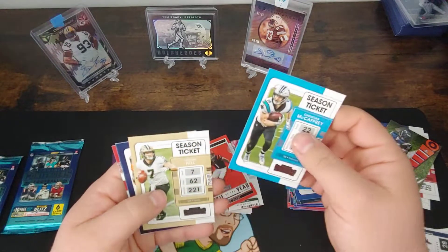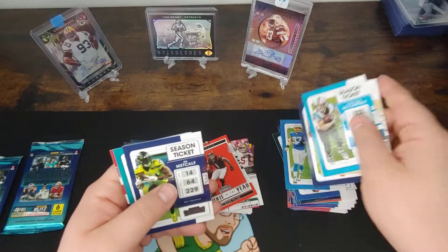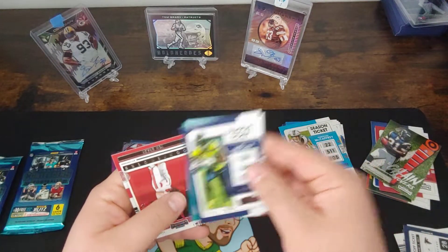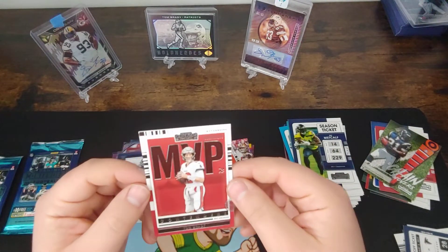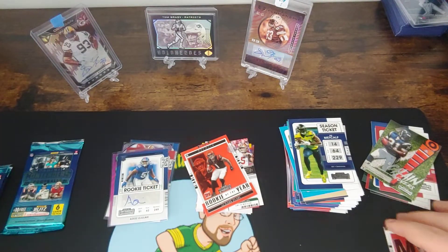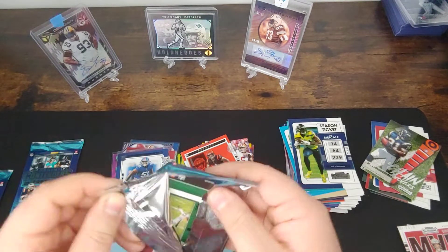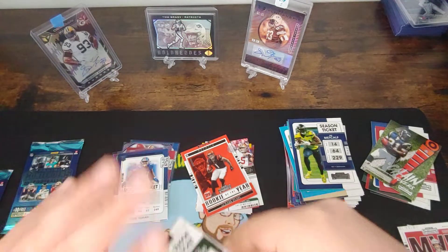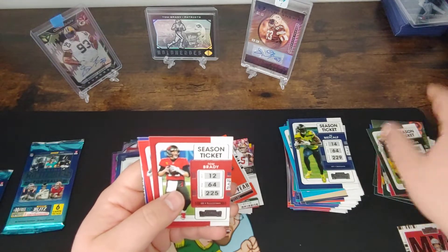We got a Christian McCaffrey, Taysom Hill, Jerry Jeudy — finally a good quarterback to throw to him. DK Metcalf — we'll see if he gets another quarterback. And a DJ Chark. Got an MVP Contenders Tom Brady — arguably could have been the guy. I'm glad Aaron Rodgers, quarterback for my team, got it. But definitely could have been Brady — he had a great year. It was a good year to walk away. Still on top of his game. Speaking of the MVP, that's going to the PC — the Rodgers.